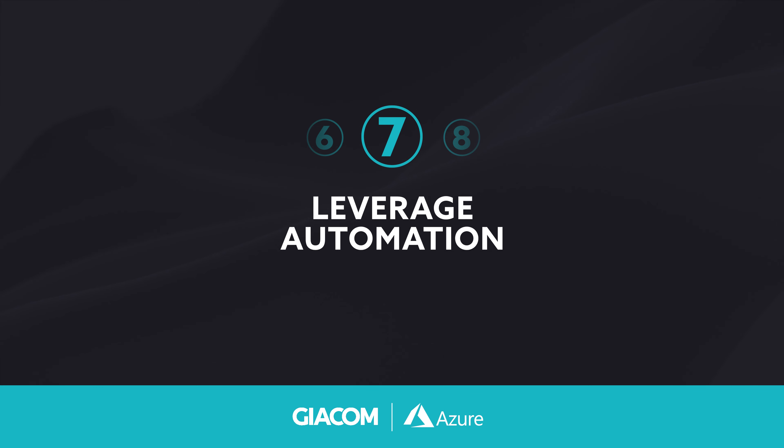Leverage automation. Automation can help save time and improve efficiency in Azure. Use Azure Automation to streamline tasks such as deployment, scaling and Azure management.